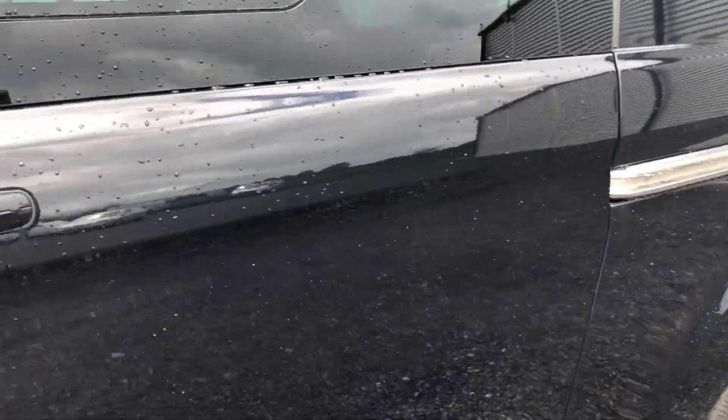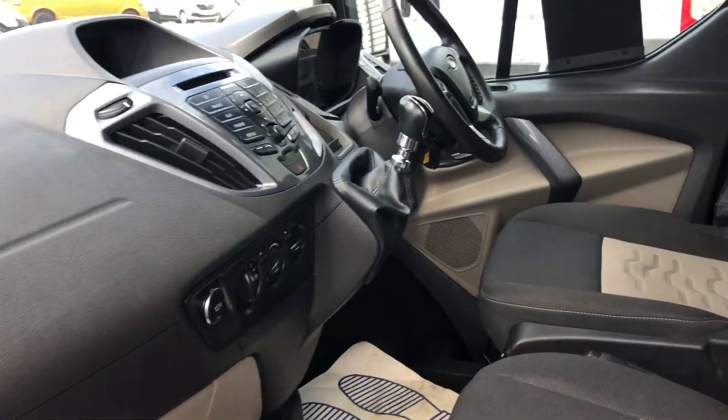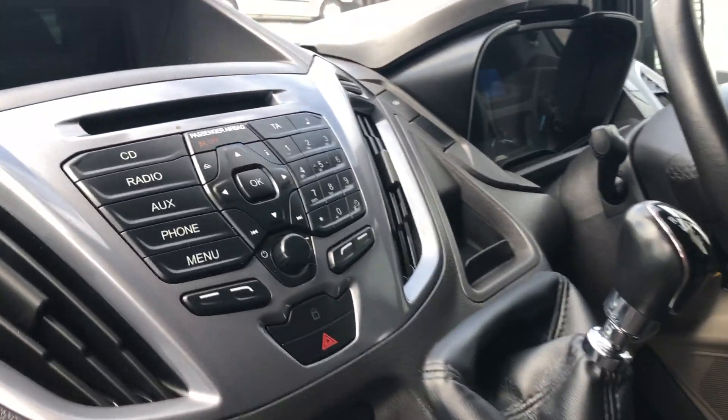I'll show you inside. Three seats in the back, three seats in the front, and back to your media system.